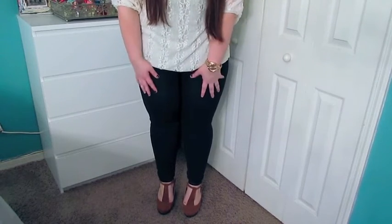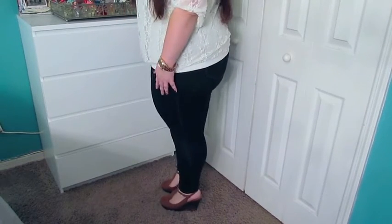And then for shoes, I'm wearing these wedges that I just got. They're from Torrid and that's what they look like from the side.